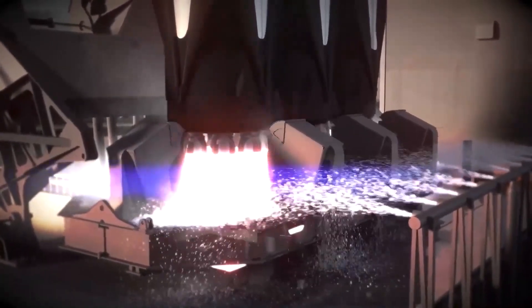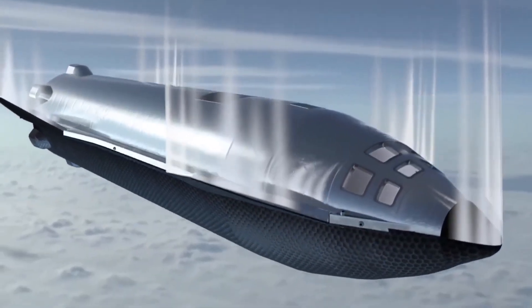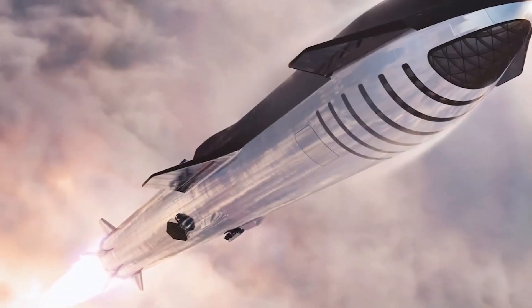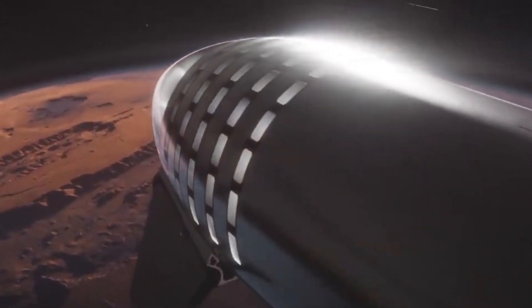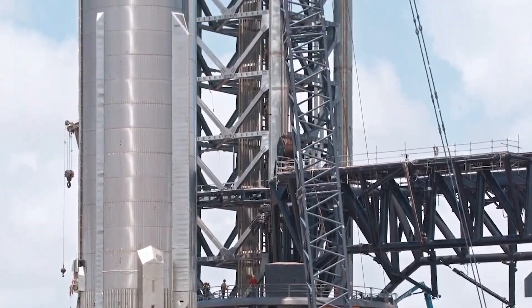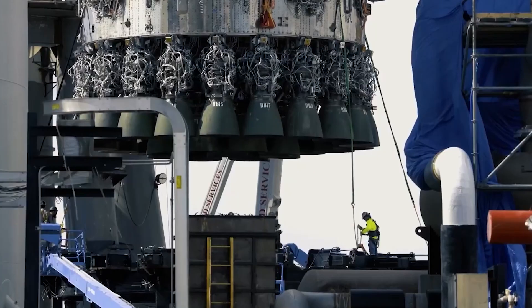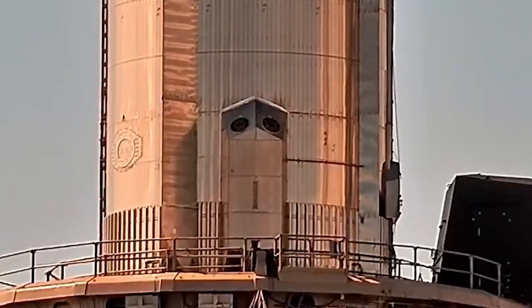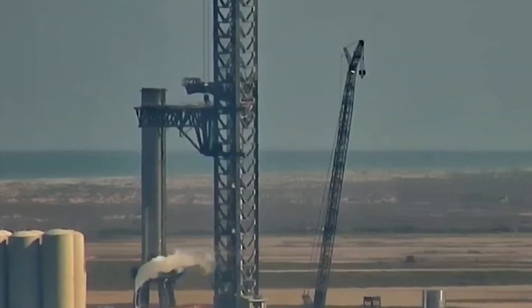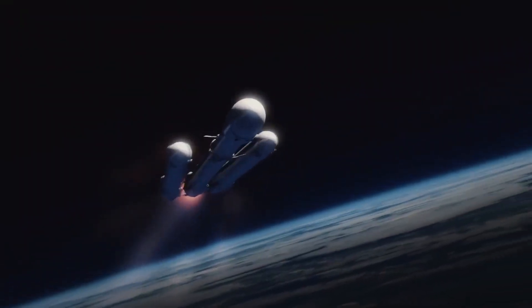The Starship has the ability to carry up to 100 passengers to the Moon, Mars, and beyond, giving people the opportunity to experience space travel in a whole new way. With its comfortable cabin and advanced life support systems, the Starship is the perfect vehicle for space tourism. Space tourism is a relatively new concept that has only become possible in recent years due to advancements in technology. In the past, only astronauts and professional space travelers had the opportunity to experience the thrill of space travel, but now, with companies like SpaceX offering private missions to space, that dream is becoming a reality for more and more people.